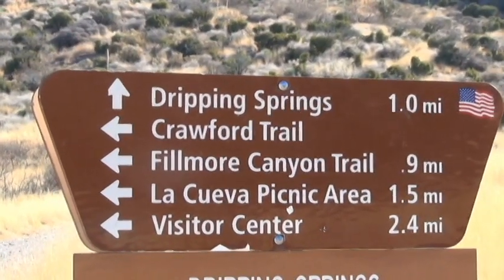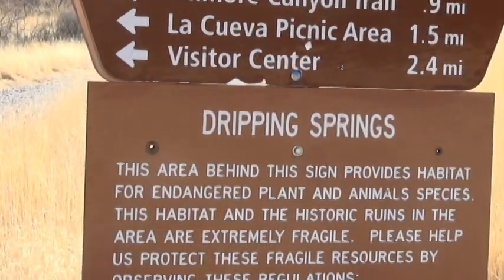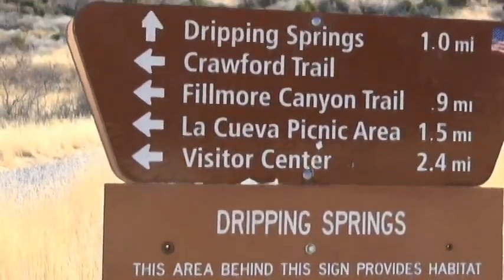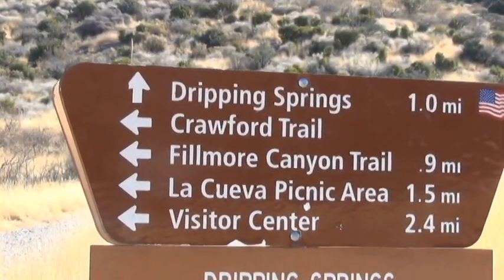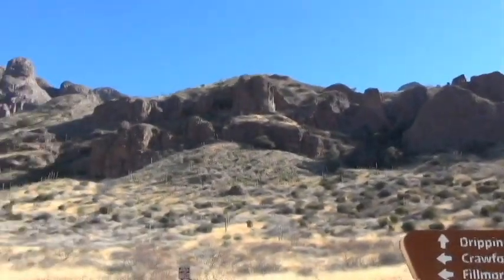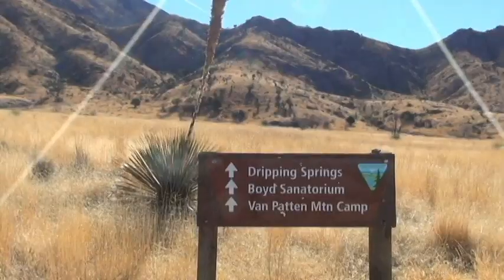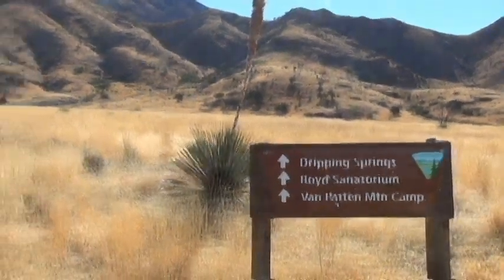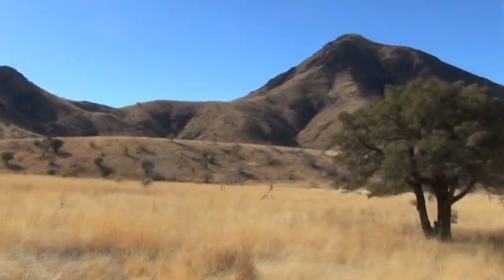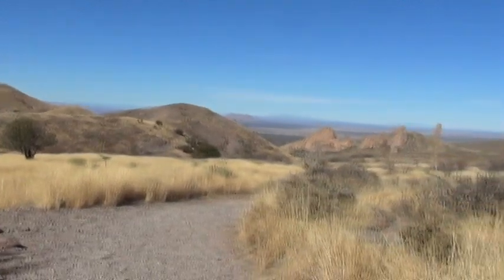From the Visitor Center parking lot, it's a one-and-a-half-mile hike to Dripping Springs. I've already gone a half a mile and I'm already tired out. There are several hiking trails in the area here. Here's another sign to let you know you're going in the right direction, which is the only direction. Getting from the Visitor Center parking lot to Dripping Springs is a 500-foot rise in elevation.